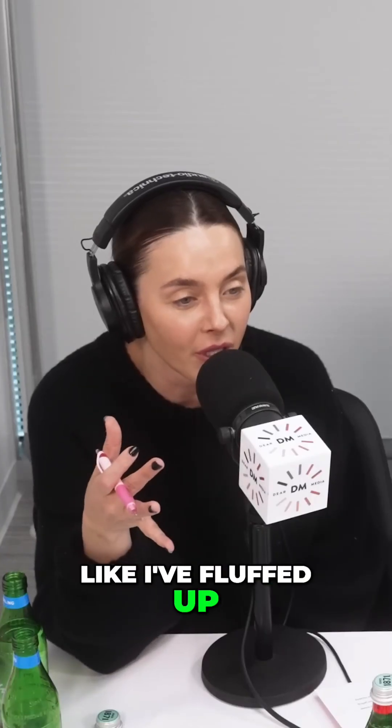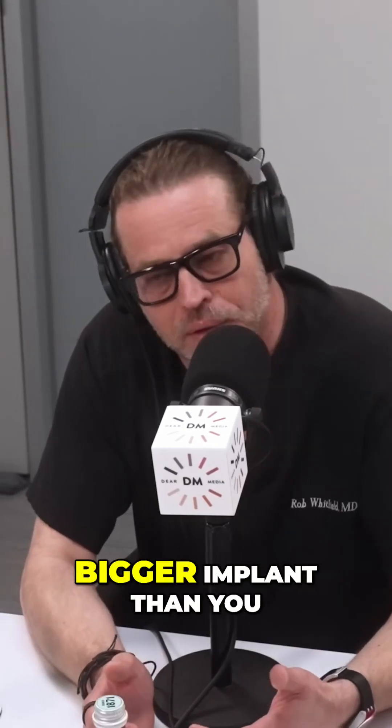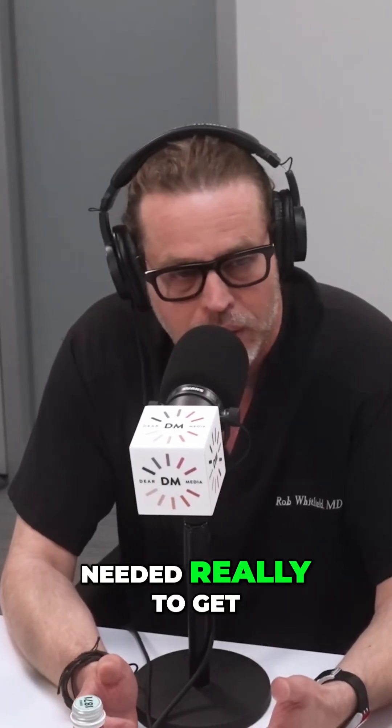Mine — I feel like it fluffed up double since when I looked at them after surgery. I think to begin with, we knew you had a lot of tissue from the very, very beginning. You just had a bigger implant than you needed to really get a change.